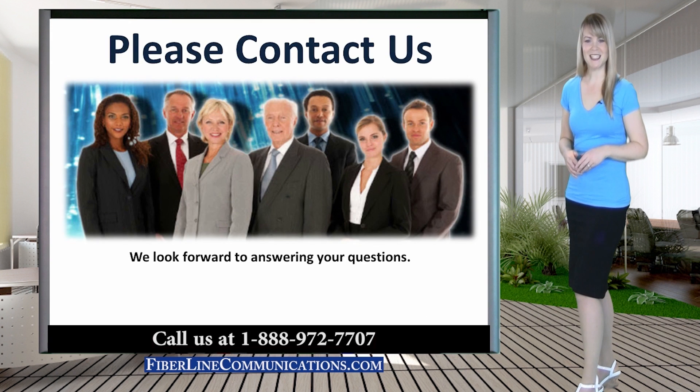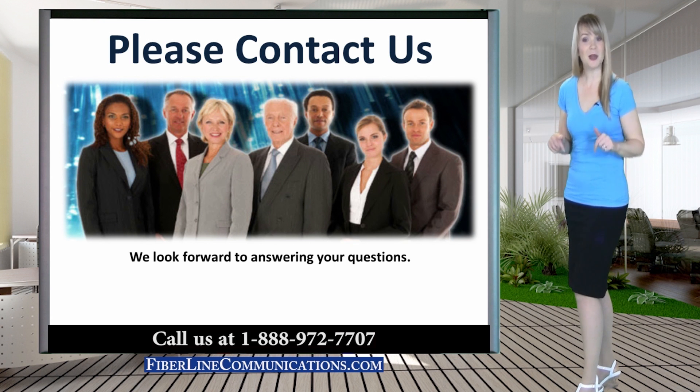Thank you for joining us for this discussion. If you have questions or if you'd like a free consultation with one of our certified engineers, please give us a call or use the contact form on our website. A link to our website is located immediately below this video.